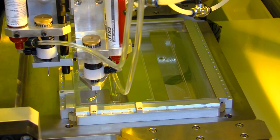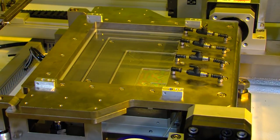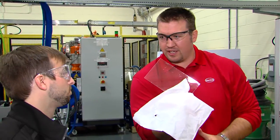He showed me how to apply the adhesive, how it's cured, and he showed me a finished sample — how it's going to look. And that you don't see any adhesive later between the two glasses. That was pretty interesting.